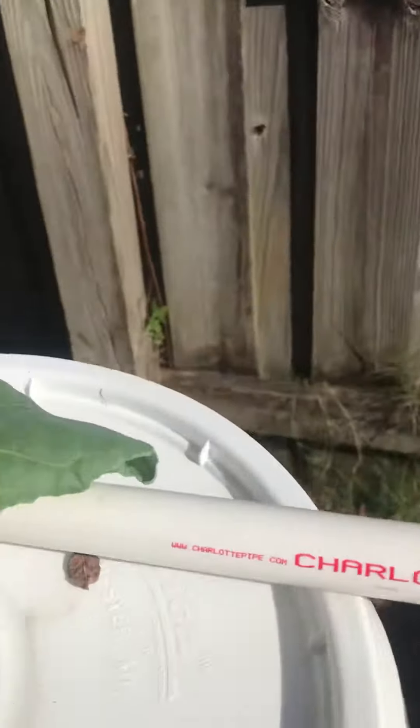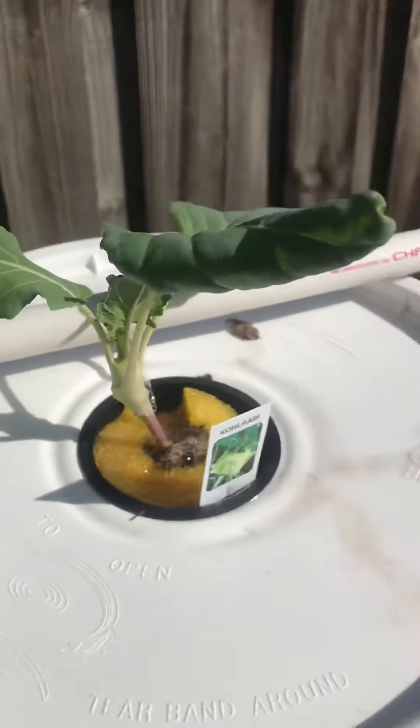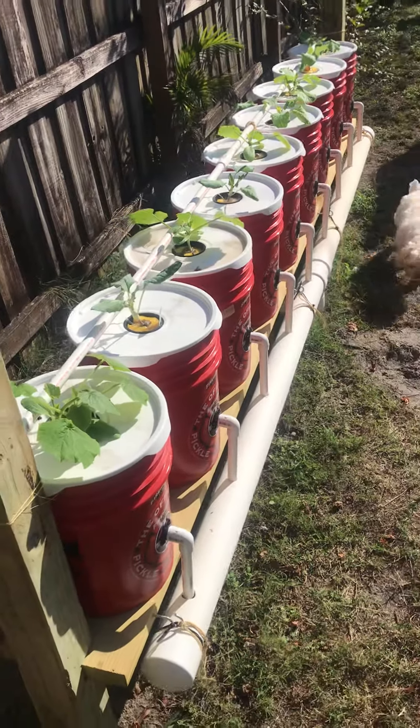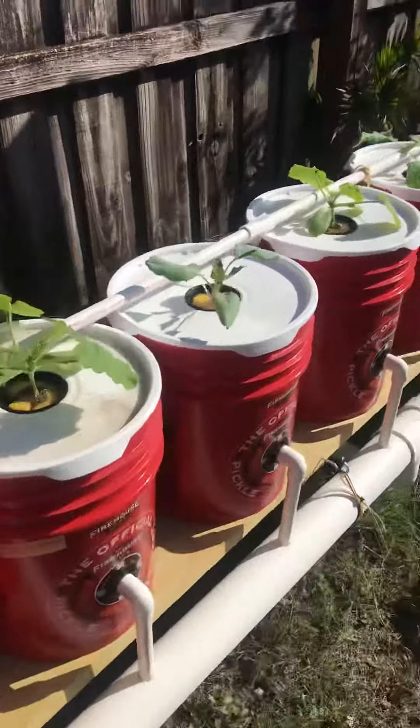Kohlrabi - never grown that before, but they look kind of cool. The system's doing pretty good.